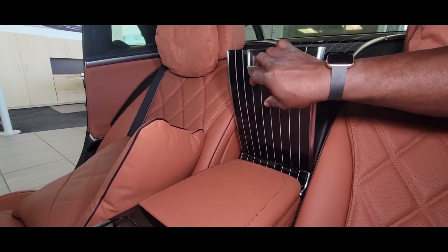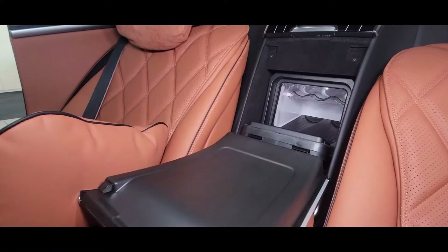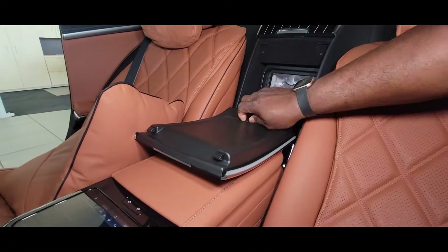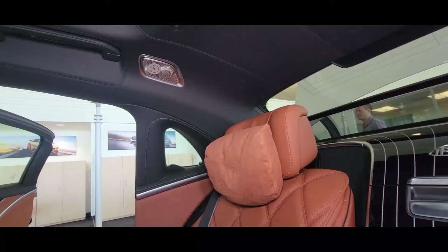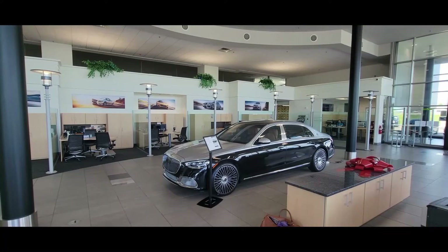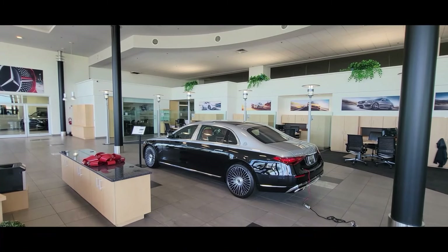Inside the console there's dedicated storage for the champagne bottle on the bottom and the champagne flutes on the top, keeping them out of the way when not in use. You also have a leather headliner — I've never seen a leather headliner before, but it's very nice. As you can see, this car is over seven inches longer, and at this size it looks really, really good.